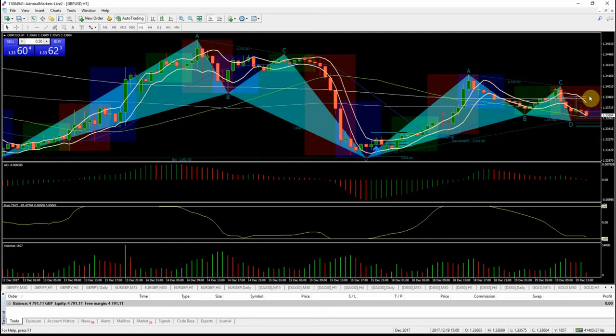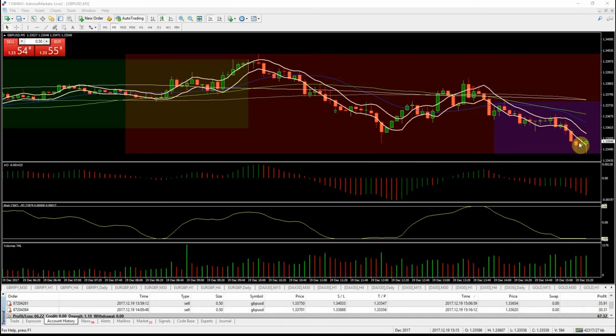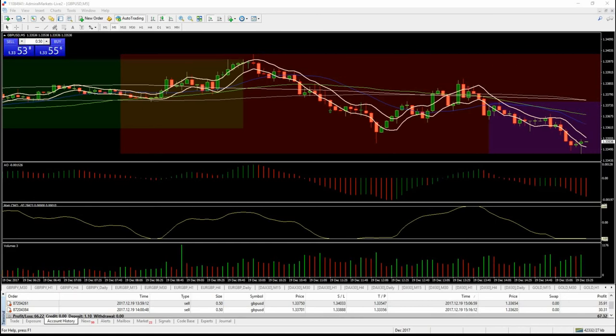We've just had the news out. We got out a little bit early looking at this, because it has come down and took out that low — it would have hit TP1. We had the news out so I would have got out before that anyway, so it's not a major issue. We're oversold now and looking for the potential for a bounce. If we get a bounce back up, there might be another short on pound dollar today.